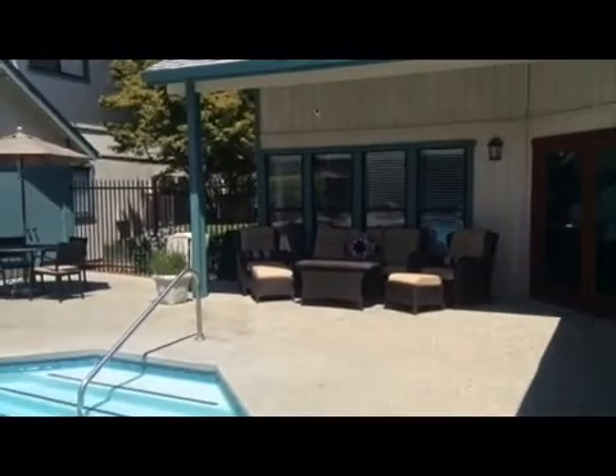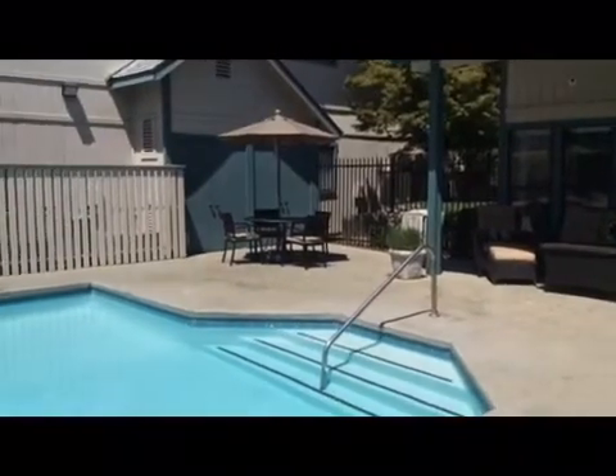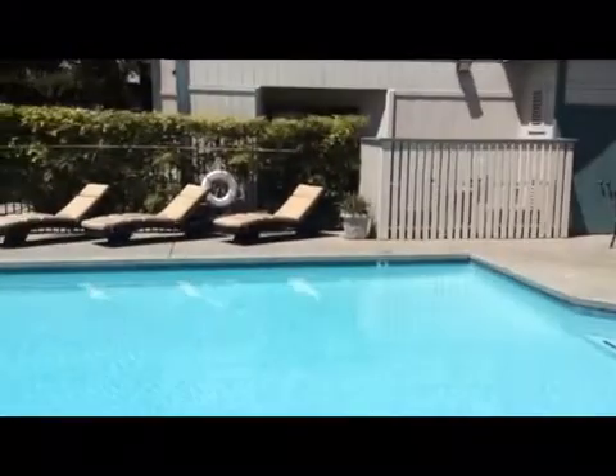La Salle is equipped with a beautiful pool and spa area for your enjoyment. Pool hours are from 8 a.m. until 10 p.m. Sunday through Thursday, and 8 a.m. till 12 a.m. Friday and Saturday.